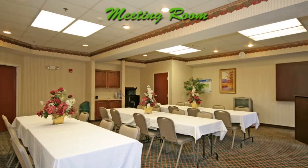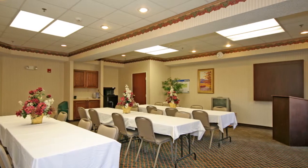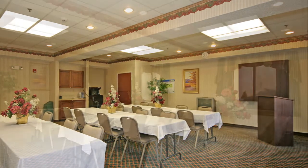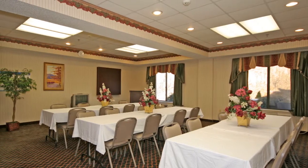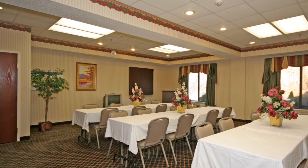For a meeting of the minds in the mountains, we invite you to try our spacious meeting room, which can be arranged to suit your needs. We can arrange the room in theater style, classroom style, or whatever configuration you desire.